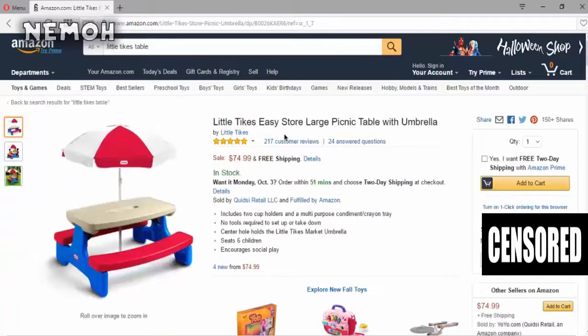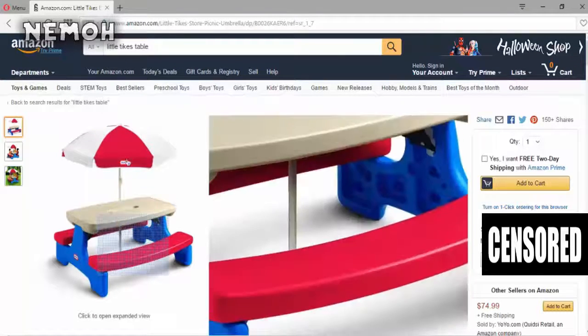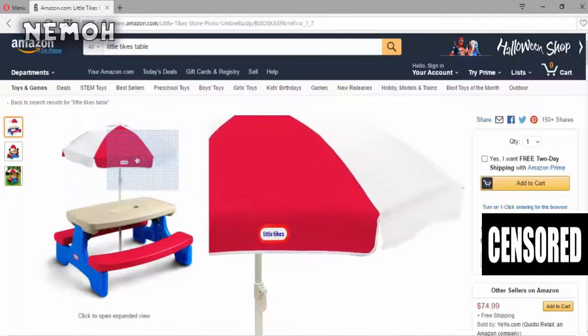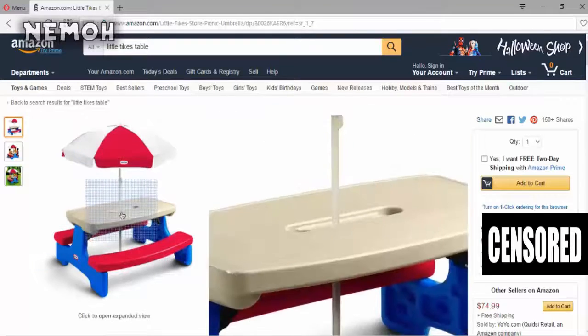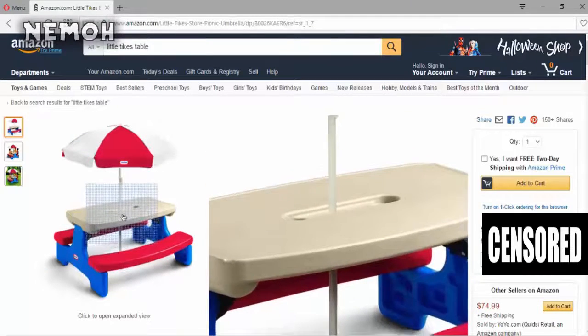Next up we've got the Little Tikes Easy Store Large Picnic Table with umbrella. I like this because there's an umbrella to keep out the sun, so you don't even need one of those lighting things. All you need is the camera — put it right there, set your computer right there, sit down, and have some friends over.